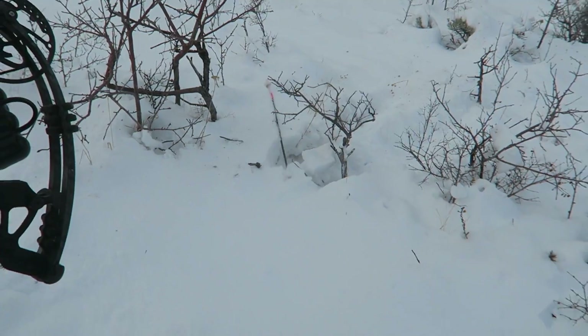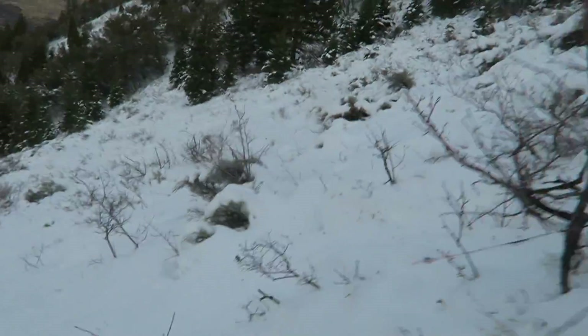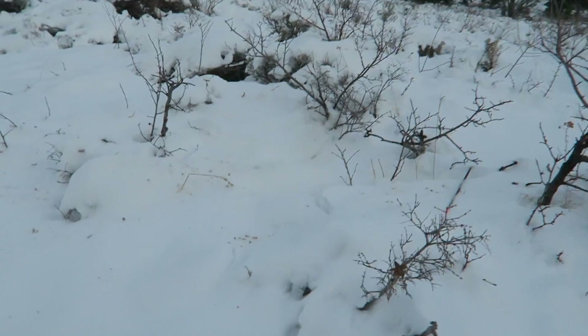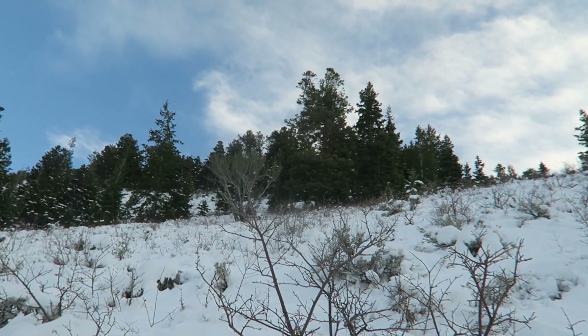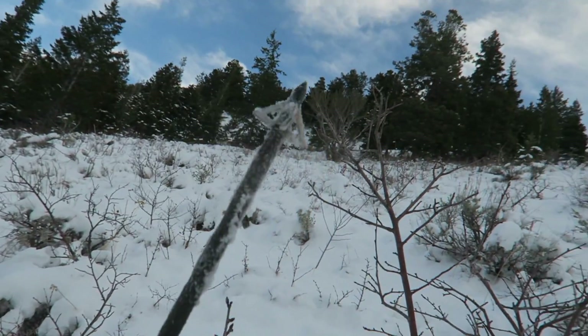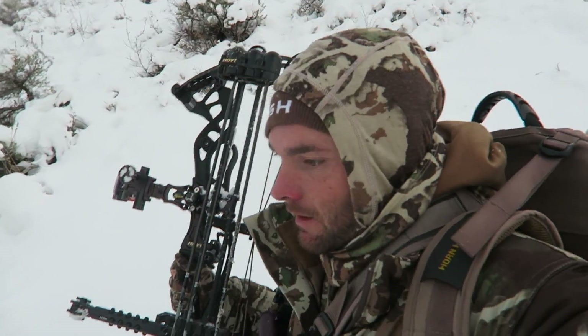There's my arrow — how cool. It looks like it's in great shape, still good. I'll throw that back in the quiver. I'm walking three or four feet from his tracks and there's blood coming out both sides. Holy cow. All the cold, cold hours paid off.